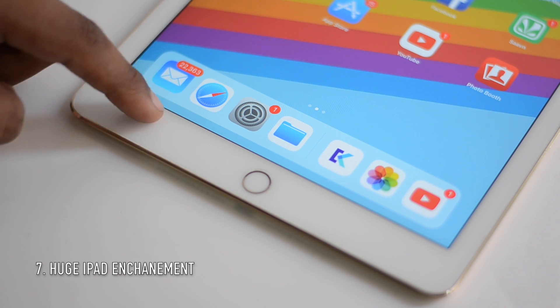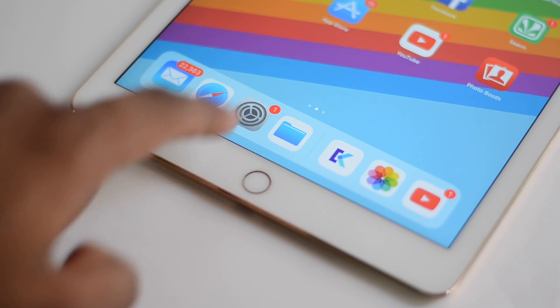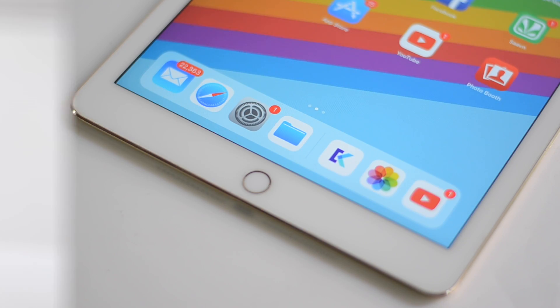iOS 11 mainly focuses on the iPad. To improve the iPad, you finally have a dock and a new control center just like the iPhone. Whenever you open an application you swipe up from the bottom and you now have your dock — kind of convenient, just like the MacBook.